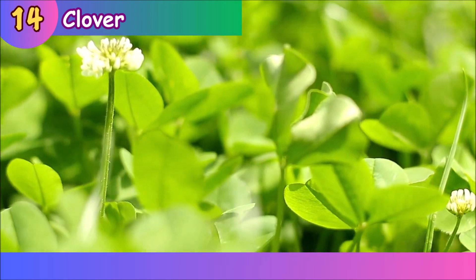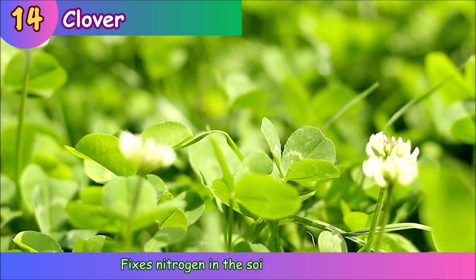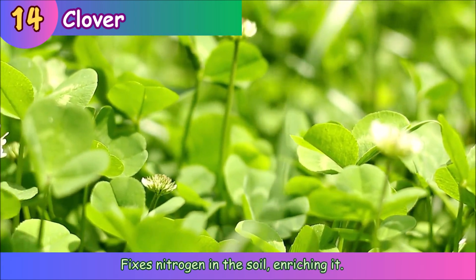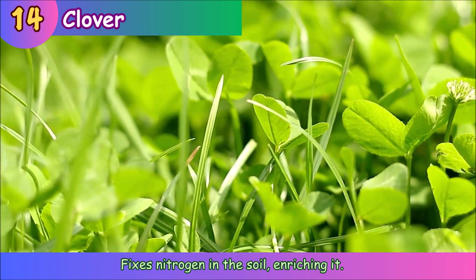Clover. Clover fixes nitrogen in the soil, enriching it.